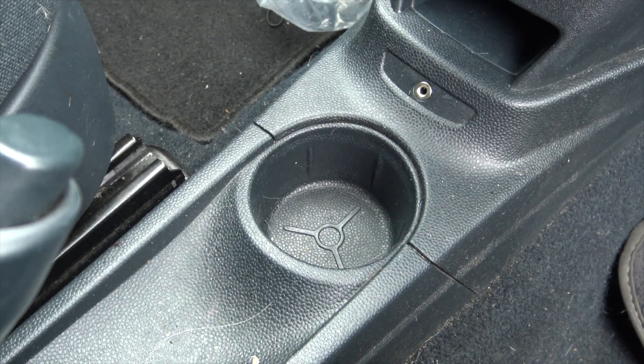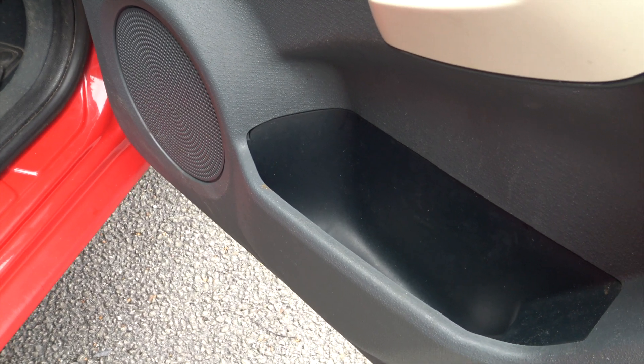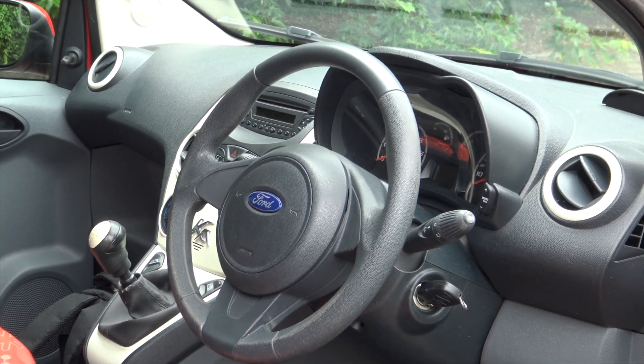You only have pretty much one cup holder and the side pockets are pretty small. Also, you only get two airbags as standard in this car — you actually have to pay for four airbags. That just should not be an option; airbags should never be something you pay extra for.